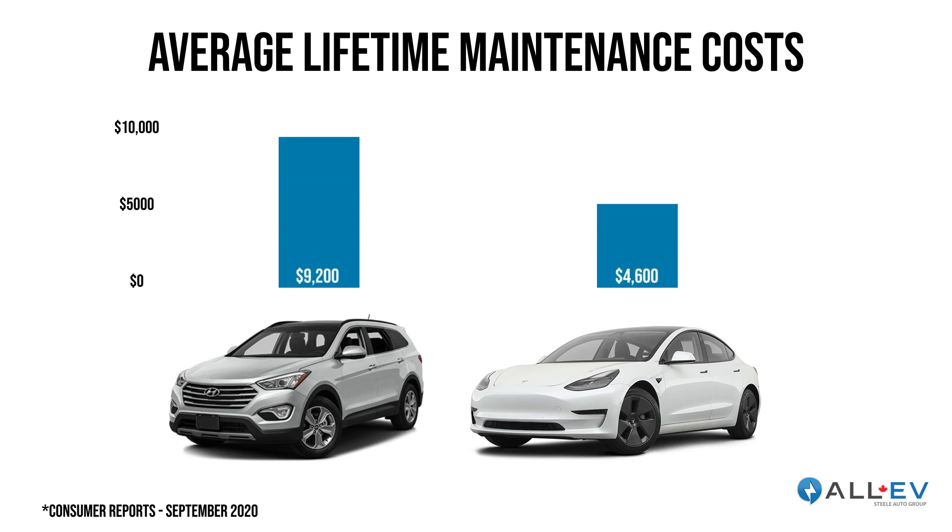Beyond savings on fuel, there are really significant savings with your maintenance. Consumer Reports did a big study and their findings showed that over the lifetime of the vehicle, an electric car will save 50% of the costs over a gas car. No oil changes, no transmission fluid flushes — it's a much simpler vehicle that requires a lot less maintenance. Going electric saves you on fuel and maintenance both.